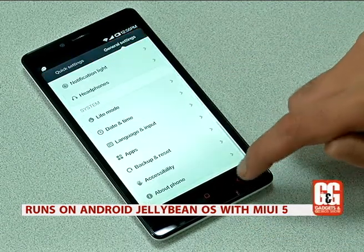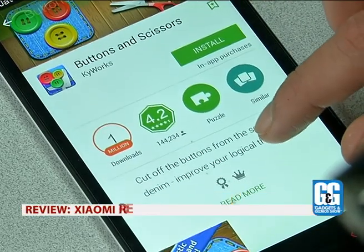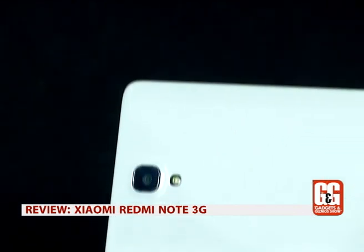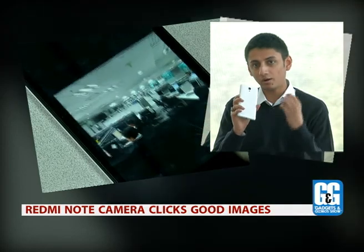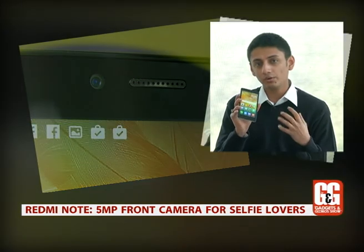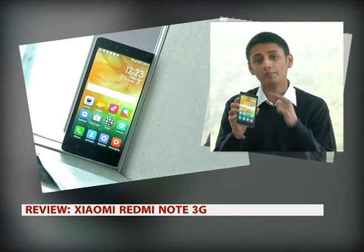That said, it runs on MIUI 5, which means the look remains similar to other Xiaomi phones and you get most of the features Xiaomi phones are known for. But it's unlikely this phone is going to get an update to Lollipop anytime soon. On the back, the Redmi Note has a 13-megapixel camera — a really nice camera. In daylight, images are crisp with a lot of detail and very little noise. On the front, the phone has a 5-megapixel camera so you can get really nice selfies. For a phone that costs around ₹9,000, the performance of the front camera is also very good.